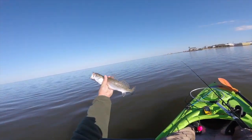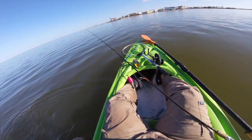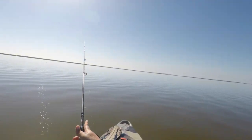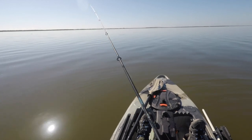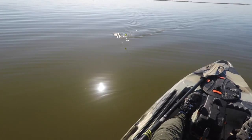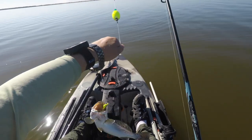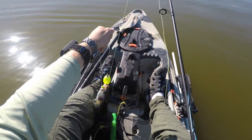Here we go guys, another keeper trout! That's awesome — it's hard to leave whenever you keep doing that. Got 26 percent battery left. Tyler just caught a great fish. Fish on!